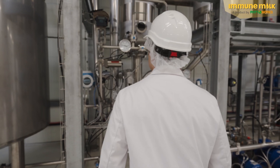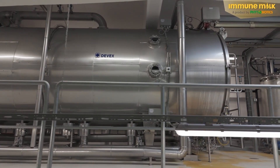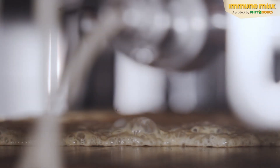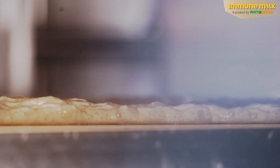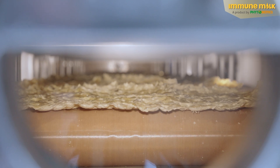To protect the bioactive molecules in the colostrum, this facility is the centerpiece of immune milk production. The vacuum allows the product to be dried at low temperatures that do not exceed room temperature. This gentle process helps to preserve all the essential nutrients for young animals.